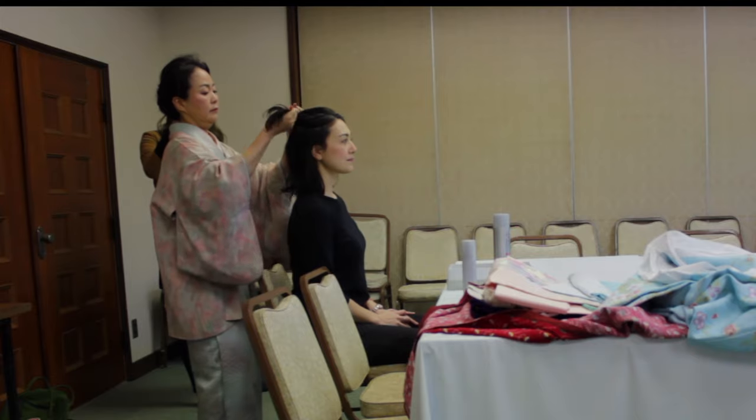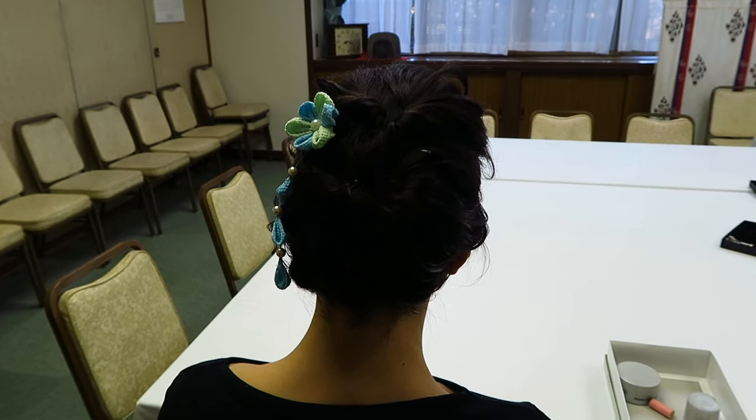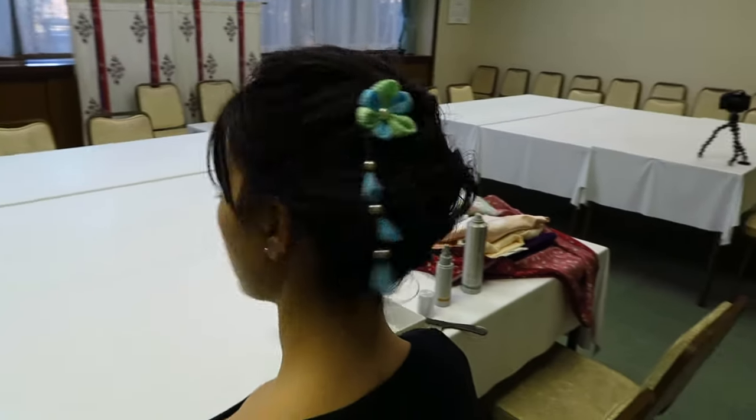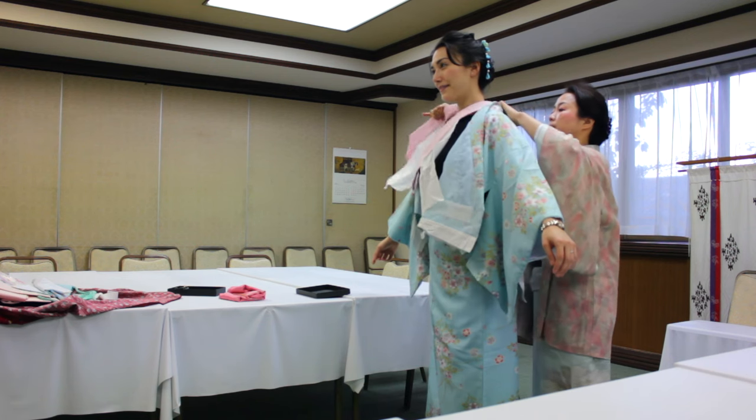First it was time to dress up in my kimono and I even had my hair done too. These kimonos from Kantan Kimono are super lightweight and comfortable to wear, which is not usually the case with normal ones. It takes a lot less time to put on and just goes over your normal clothes, so it's perfect for foreigners wanting to try one.